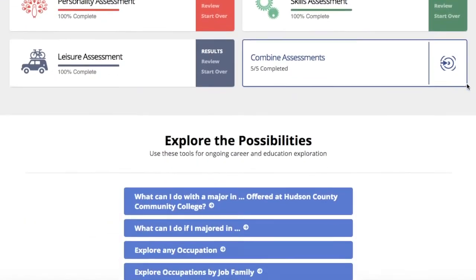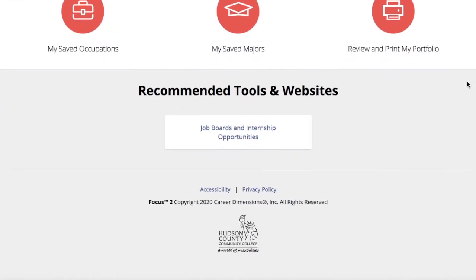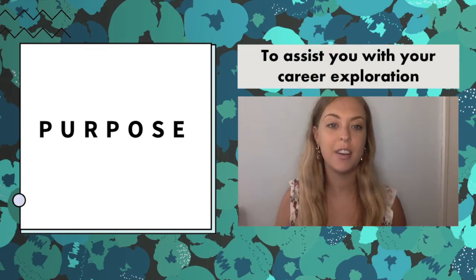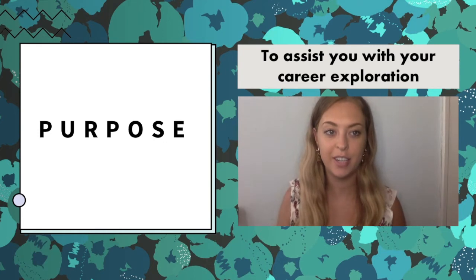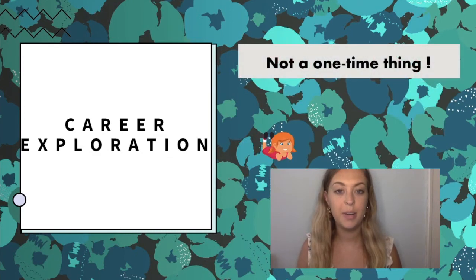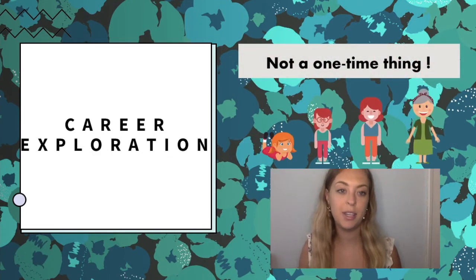So what is the purpose of the Focus 2 career assessment? The purpose is to assist you with the career exploration phase of your journey so that you can make informed decisions about your future. Career exploration is something that you may do many times in your life, but it's especially relevant now, early on in your academic career.